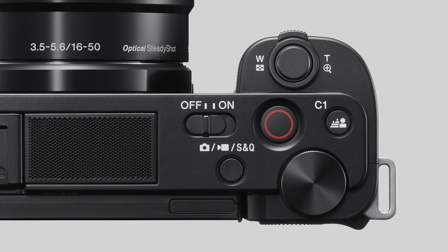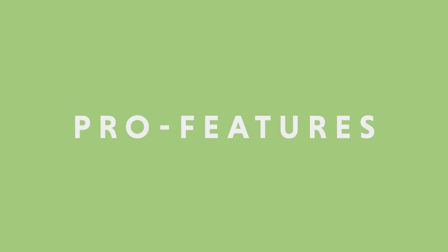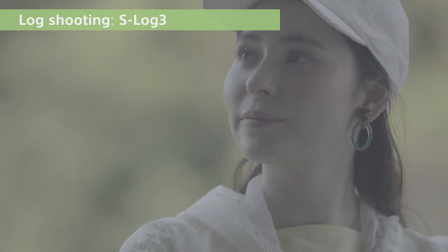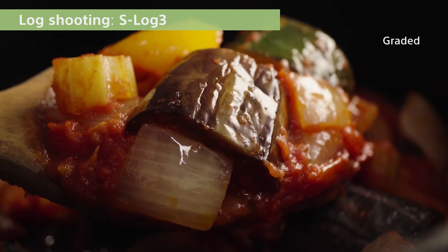Both cameras have access to a slow and quick function that allows you to shoot high frame rates in slow mode at 120 frames per second in HD. You can also shoot time-lapse videos with both cameras. Both the ZV-1 and the ZV-E10 come with pro features like HLG as well as S-Log color profiles, but you don't necessarily have to shoot in those picture profiles if you're not familiar with them. You can shoot in a standard picture profile that gives you the highest quality dynamic range.